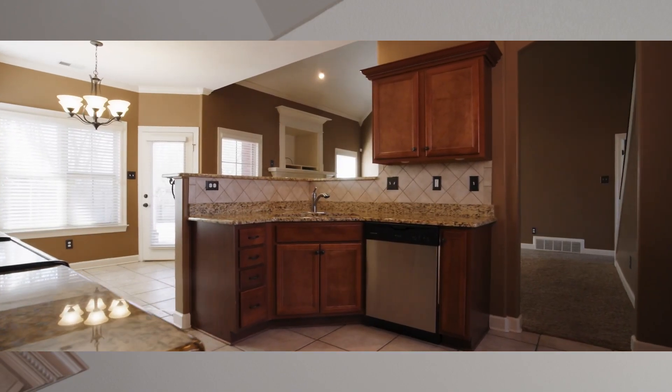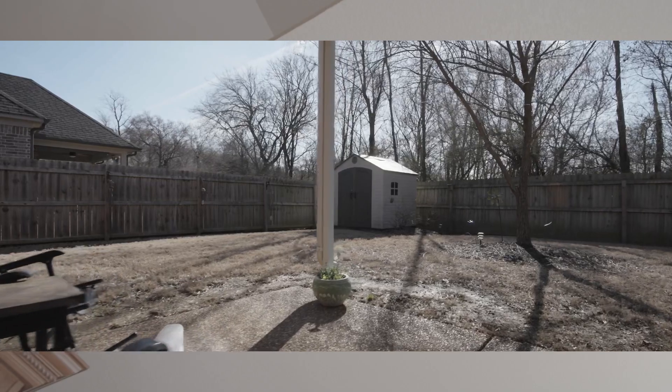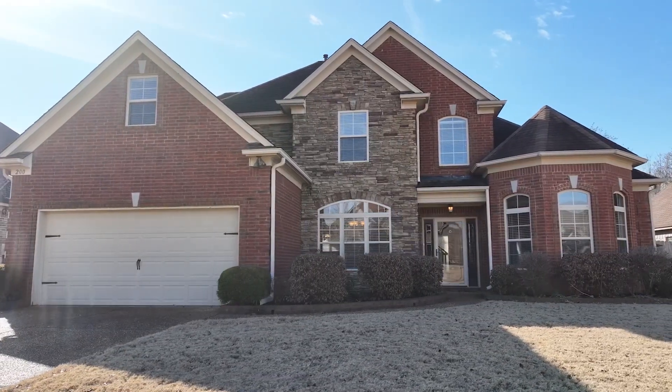It has an eat-in kitchen that overlooks a pretty backyard with a privacy fence. And did I mention, it's close to literally everything in town.